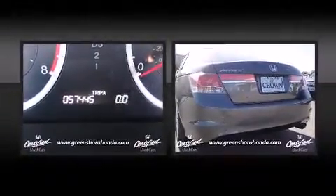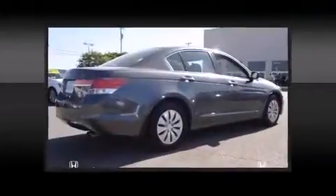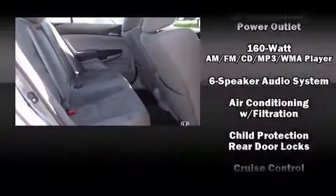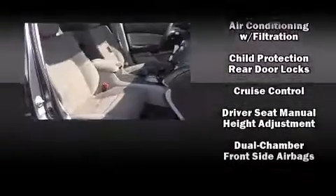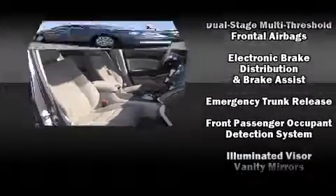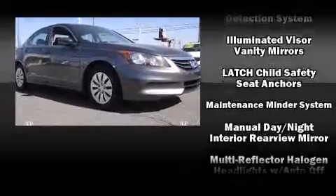Honda ensures the safety and security of its passengers with equipment such as dual front-impact airbags with occupant sensing, traction control, anti-whiplash front head restraints, and four-wheel disc brakes with ABS.